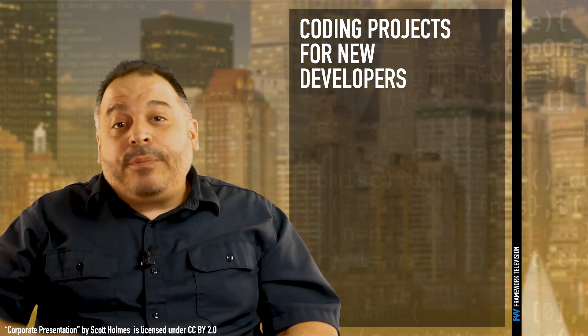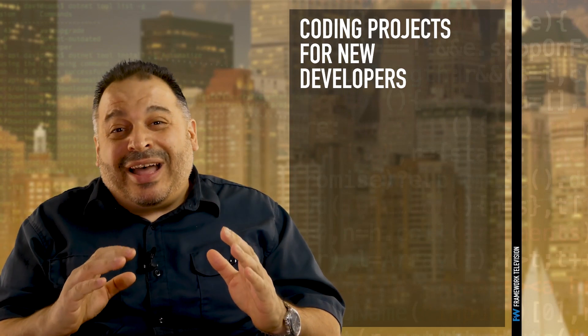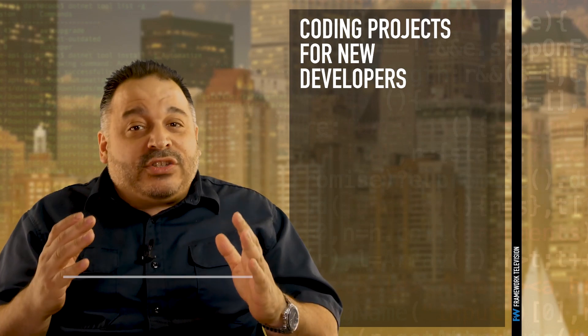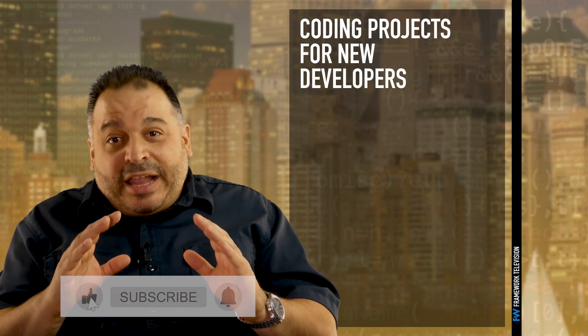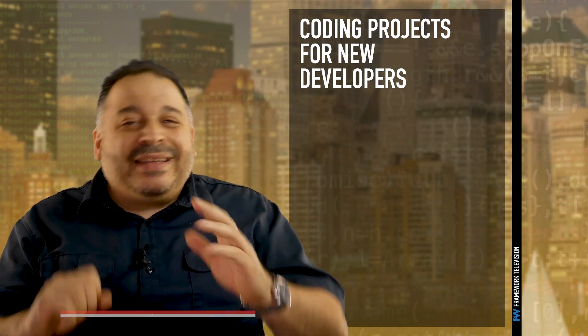Hi, I'm Mark Lassoff from Framework. Over the last decade, I've taught coding to almost 2 million people online, in live courses, and in the corporate classroom. As we get started, just a reminder to hit the like button and subscribe so you won't miss any of the free training that I put on YouTube.